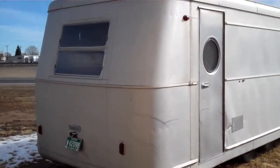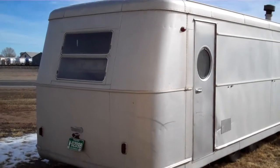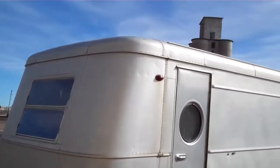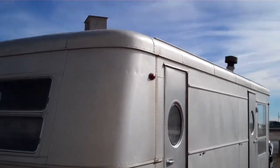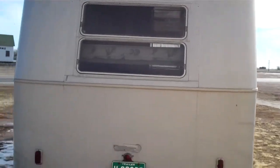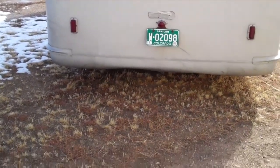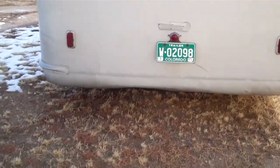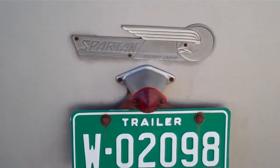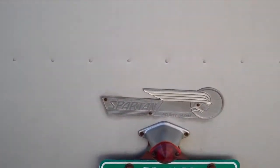There's a teeny bit of hail damage. The hail is probably the toughest part because on the top eave all the way around — you can't see it with this — but there's pretty extensive hail damage. But everything's there: the tail lights are original.